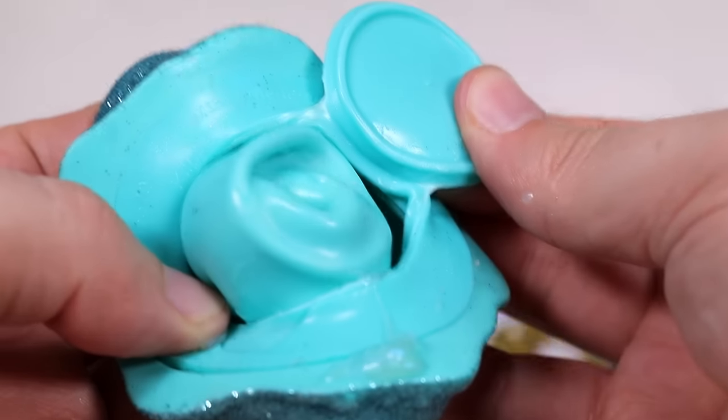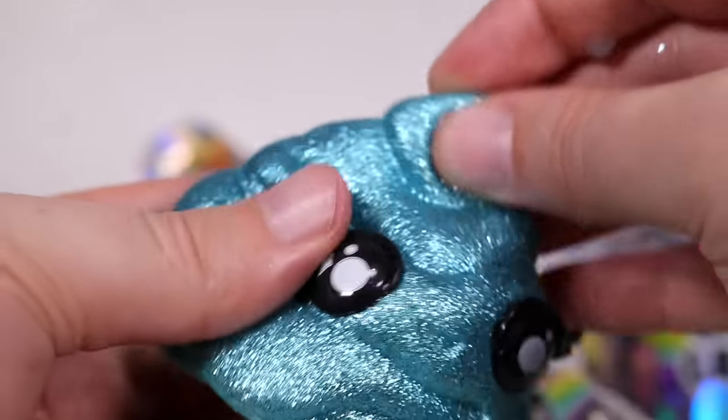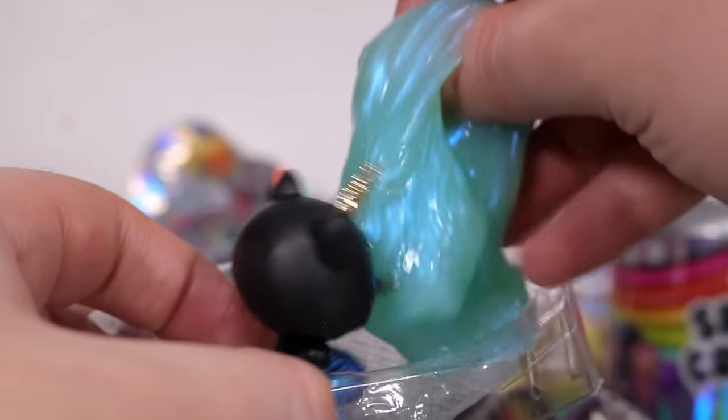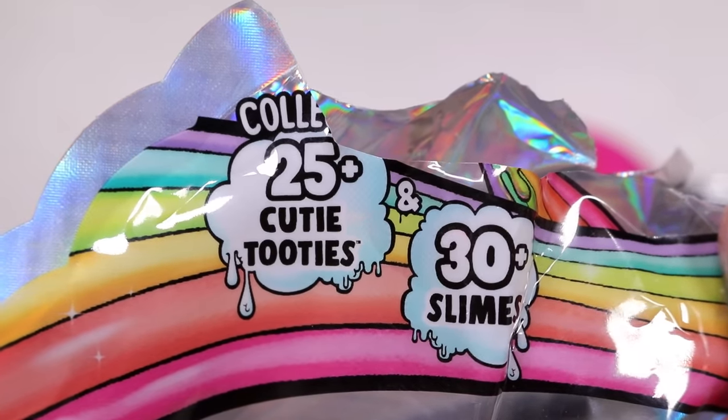These are surprisingly expensive. I don't know if they classify this as part of the thing you're supposed to collect, or if you're supposed to try to collect 30 actual slimes and 25 cutie tooties.